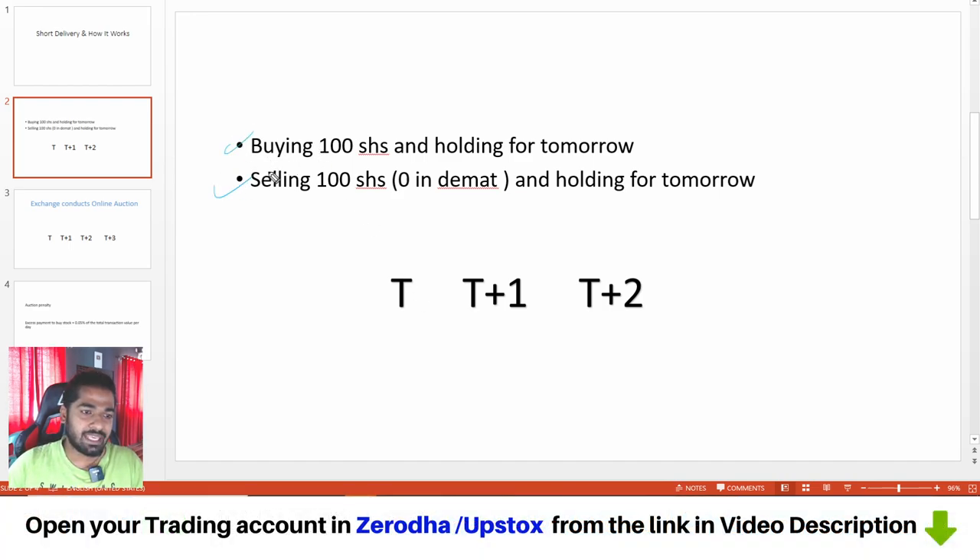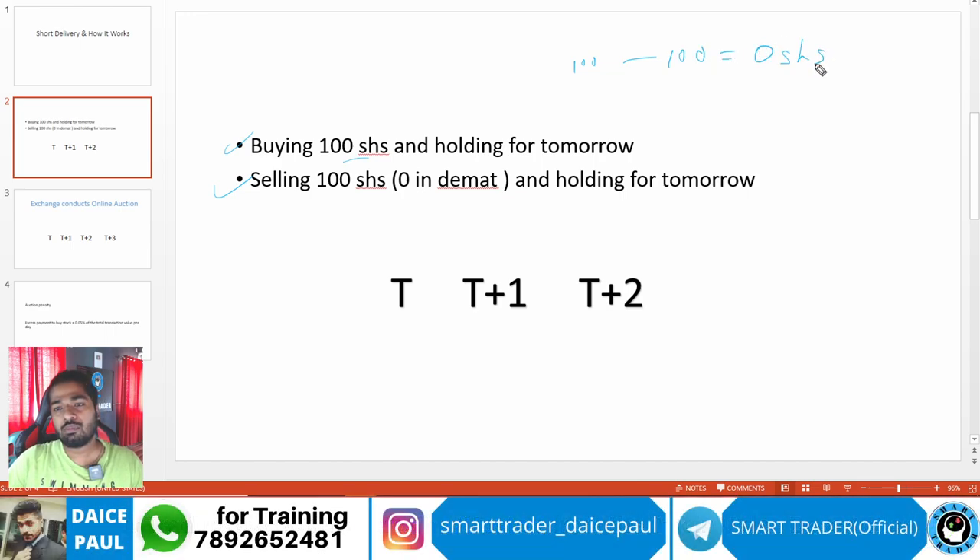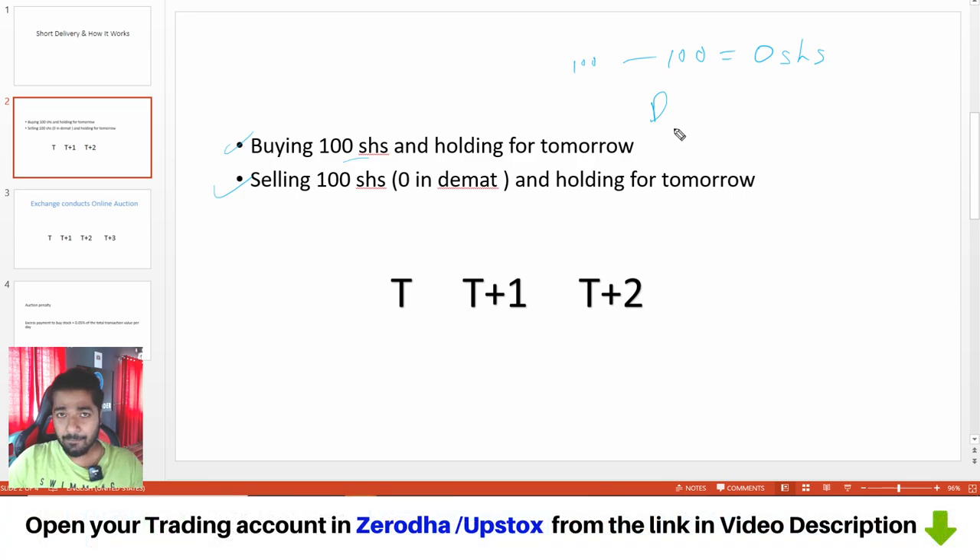I have kept two scenarios here — buying and selling. In intraday, you buy 100 shares and sell 100 shares on the same day, so your book is zero. There's nothing to calculate — it's intraday. But when you hold your 100 shares for tomorrow, it goes to delivery. That's what they call delivery or CNC — you hold your position for the next day, and that becomes a delivery.